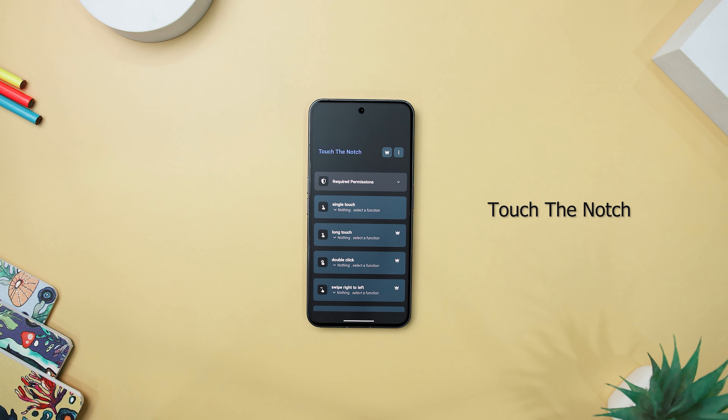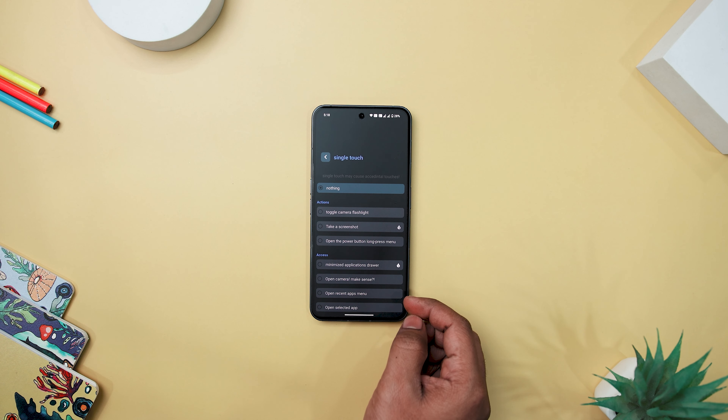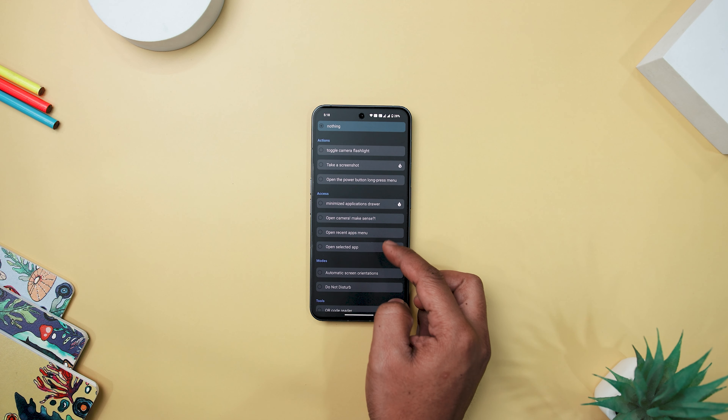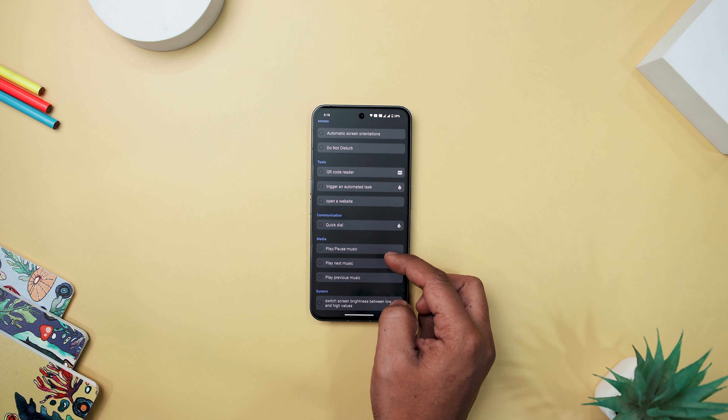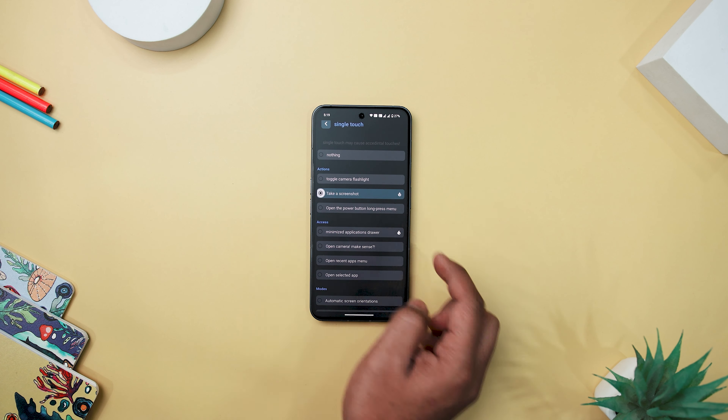Next up, we have Touch the Notch, which ingeniously transforms the often neglected camera cutout area into a multifunctional shortcut action button, elevating the device's usability. The app offers a customizable experience with independent actions for touch, long touch, double touch, and swiping on both sides. Actions range from taking a screenshot and toggling the flashlight to opening power menus, providing practical shortcuts for everyday tasks.